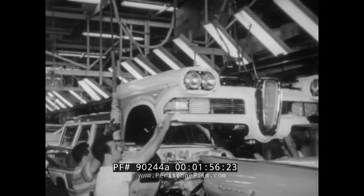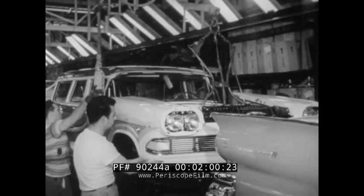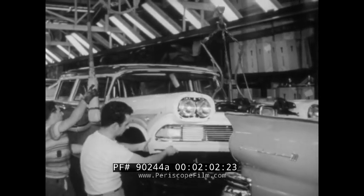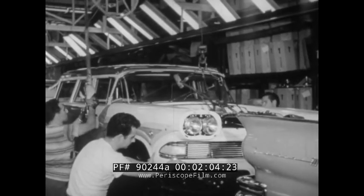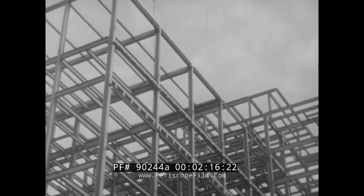The modern industrial plant in which these automobiles are being assembled represents another big segment of the market for steel, as much as 14 million tons annually going into the construction of factories, offices, homes, and other buildings. A good percentage of the 16 million tons sold to small users through steel warehouses also finds its way into construction in one form or another.